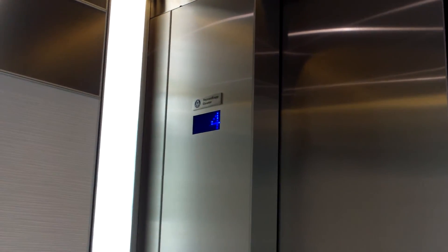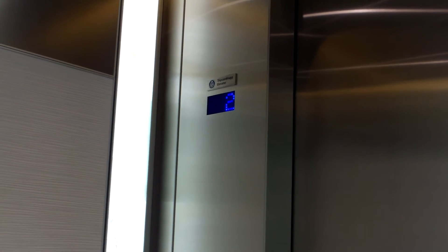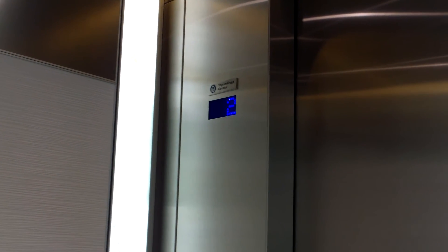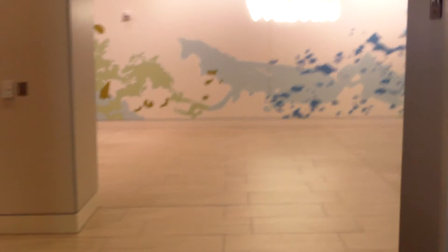You can definitely tell these are Synergy. I should see if I can view the other indicator — there we go. Very, very, very smooth. So here we are in the lobby area of the hotel.